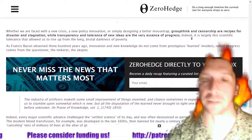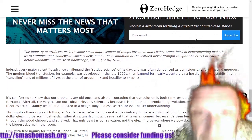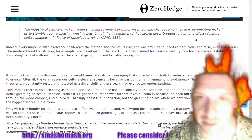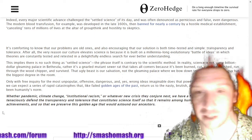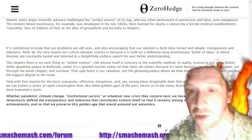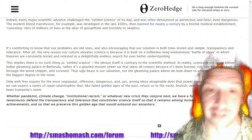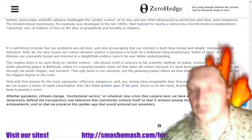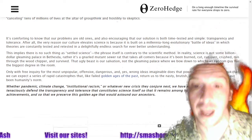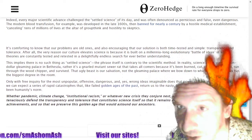Be skeptical. If you understand any of the science, fact-check the ridiculous nonsense that the media is spewing — whether it's pandemic, climate change, institutional racism, or whatever new crisis they conjure next. We have a fundamental right to tenaciously defend the transparency and tolerance that constitutes science itself, so that it remains among humanity's crowning achievements and so that we preserve this golden age that would astound our ancestors.